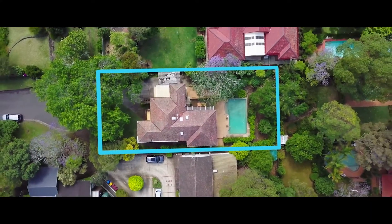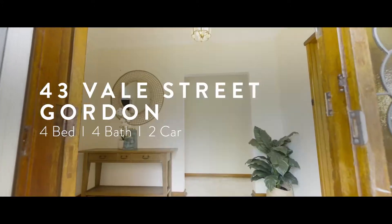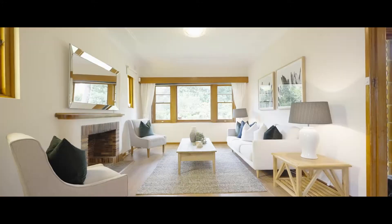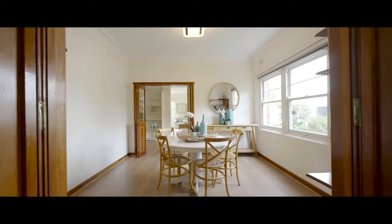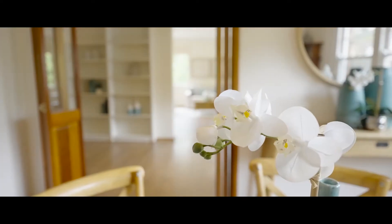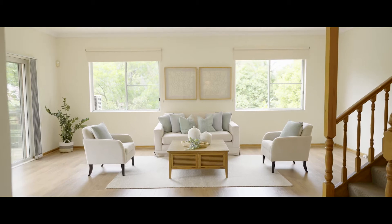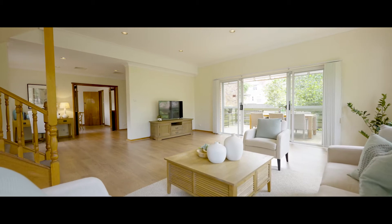With such a central location, the home has plenty of potential for somebody to come in and bring their own tastes. Large living areas with polished timber floors. A four-bedroom full-brick family home, quietly situated at the end of a cul-de-sac.